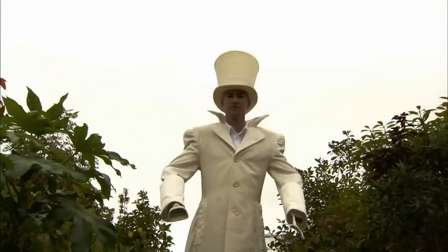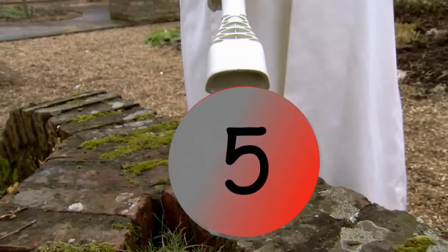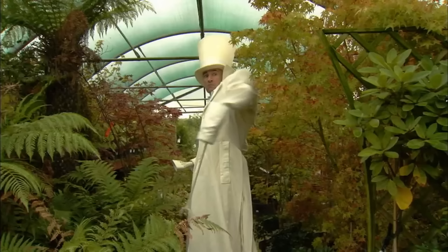Oh no! It's the Number Taker! Shout out the names of the numbers to save them from the meanie! Shout this number — three! Yes! Shout this one — four! Great! One! Well done! Two! Good! Five! Excellent! You've saved the numbers from the Number Taker!